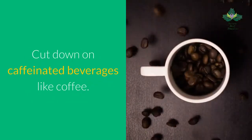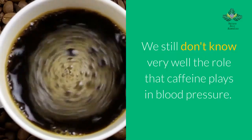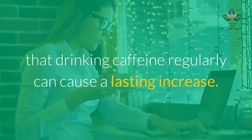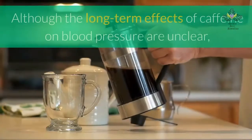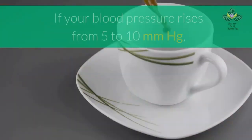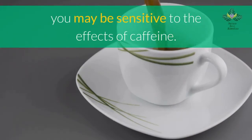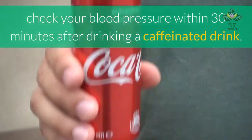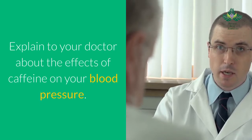Number 7: cut back on caffeinated beverages like coffee. We don't fully understand the role caffeine plays in blood pressure; however, caffeine can cause a short-term increase in blood pressure, even if there is not strong evidence that regular intake causes a lasting increase. Blood pressure may increase by 5 to 10 millimeters Hg if you are sensitive to caffeine. To check your sensitivity, measure your blood pressure within 30 minutes after drinking a caffeinated drink, and discuss the effects with your doctor.